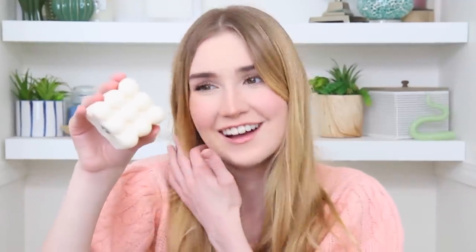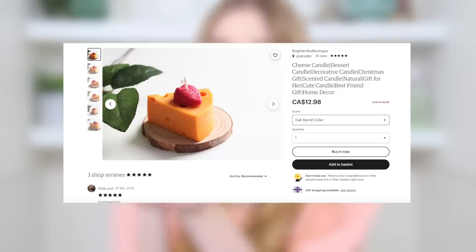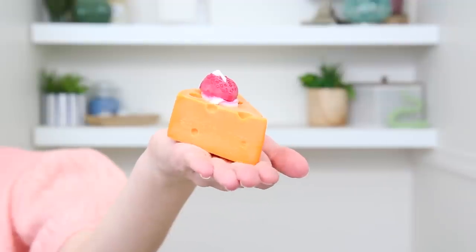I also ordered two more candles — I went a little crazy, I know. One is a little mini balls candle I thought was really adorable; with all my other candles this will sit out beautifully. Then I got one that looks like a piece of cheese with a strawberry on top — an ode to watching Ratatouille recently. I picked the scents for each; this one smells like Christmas, which I was not expecting!